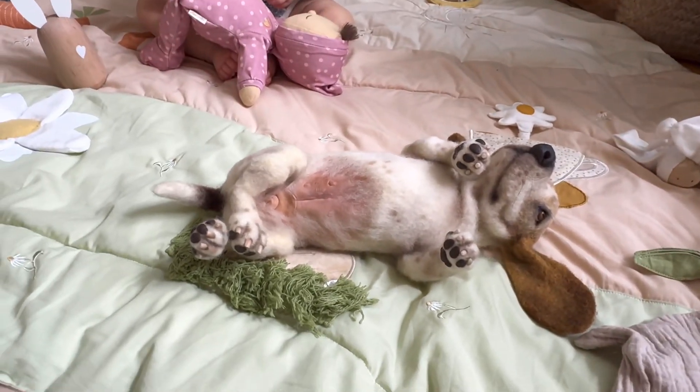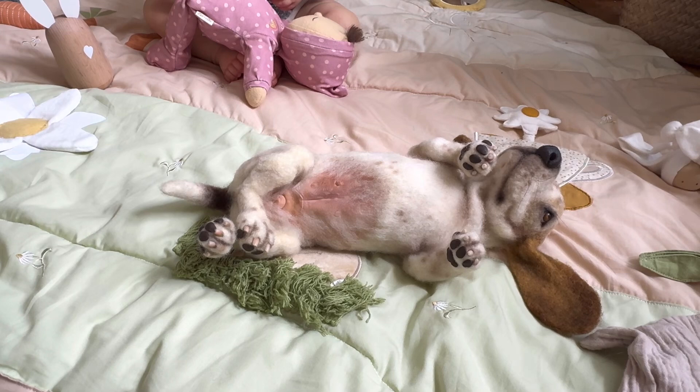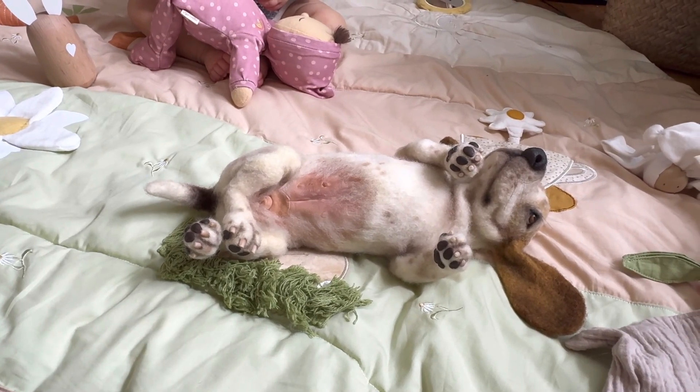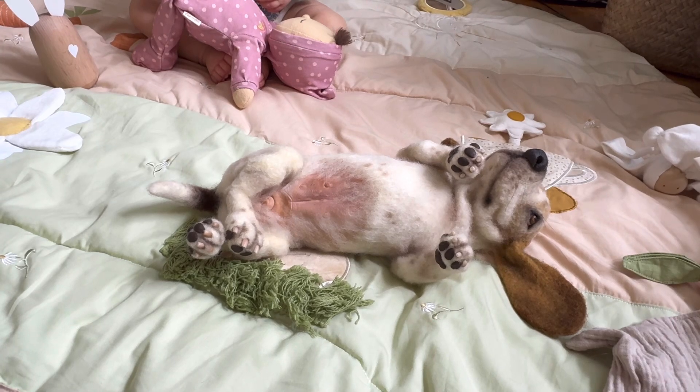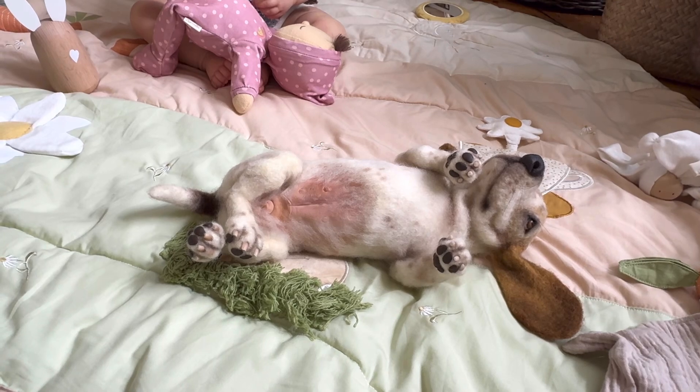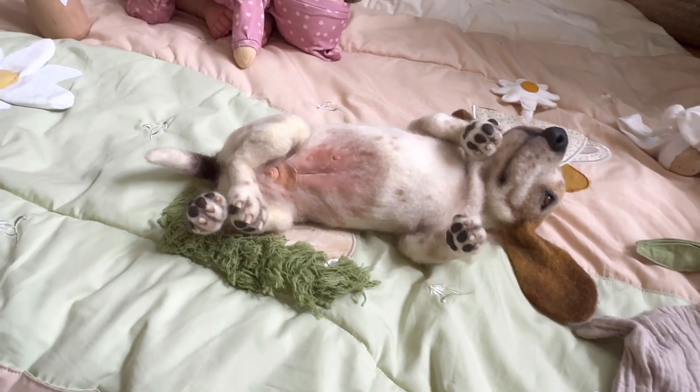Here is Flo — isn't she the most adorable thing ever? She's natural wool felted but she has polymer clay toes, tummy, hand-painted eyes and a nose.